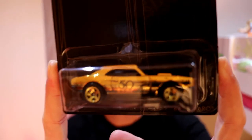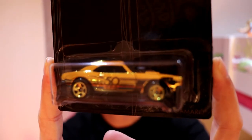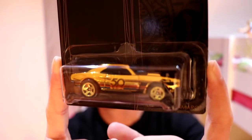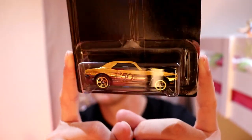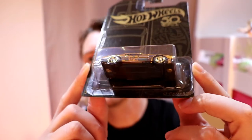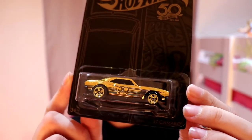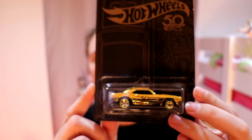And finally, the car you've all come to see — the chase piece for this immaculate set of six. This is car number seven, the gold 67 Camaro. Much easier to see than the darker cars. There's the underside. Excellent.